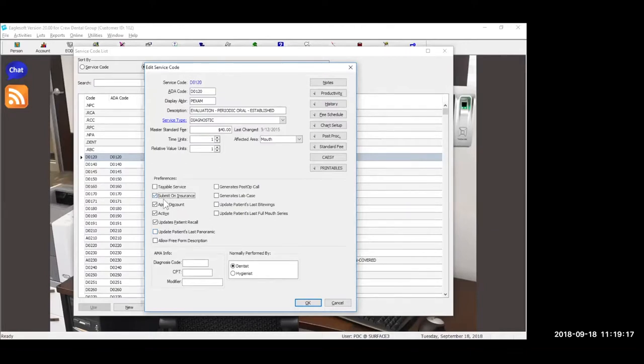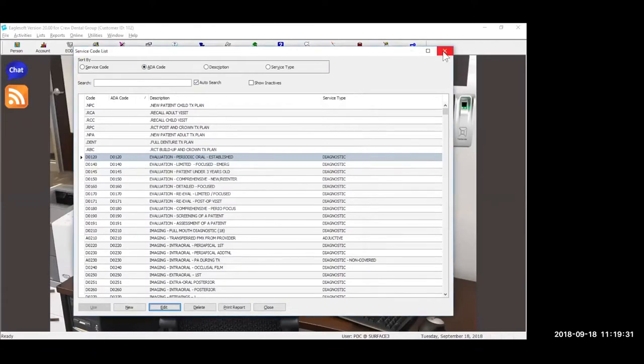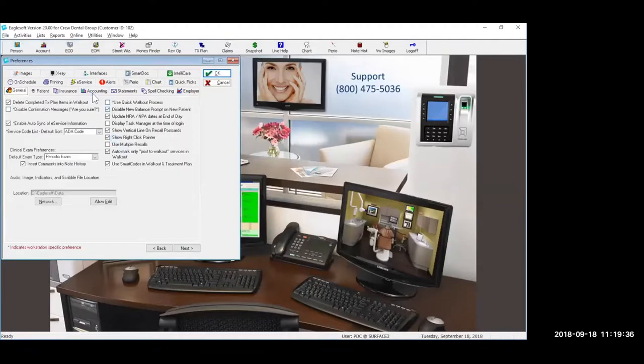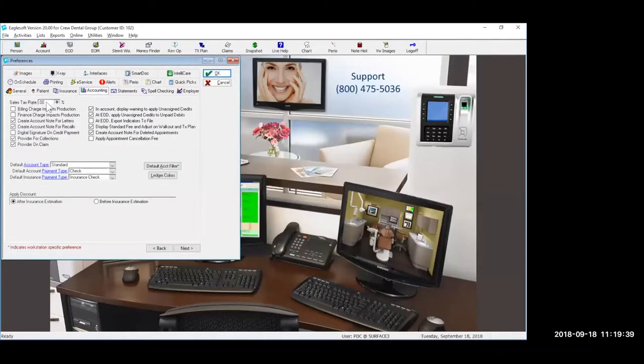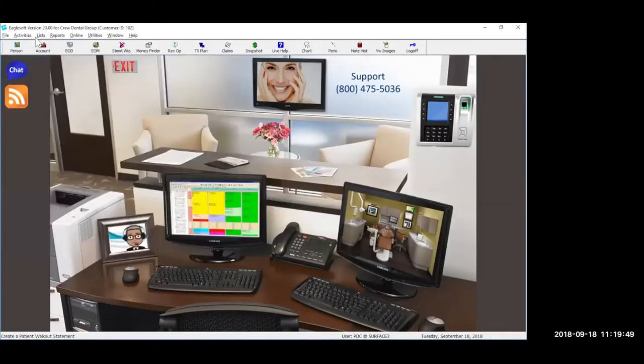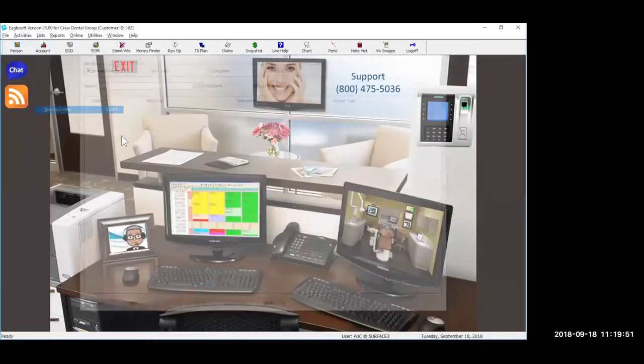We have a question: if taxable service is checked, will it add tax every time this code is used automatically? Yes, it will. Based on the preferences — let me show you where that is. It's under File and Preferences, and I think it's on the accounting tab. Yes — if you have a tax rate in there, it will automatically add that tax rate to that code. Great — and we're glad that was shown.